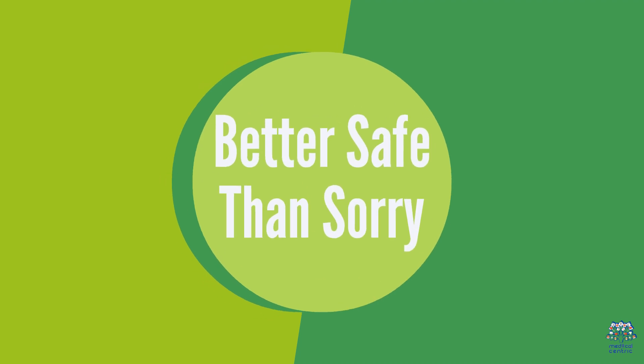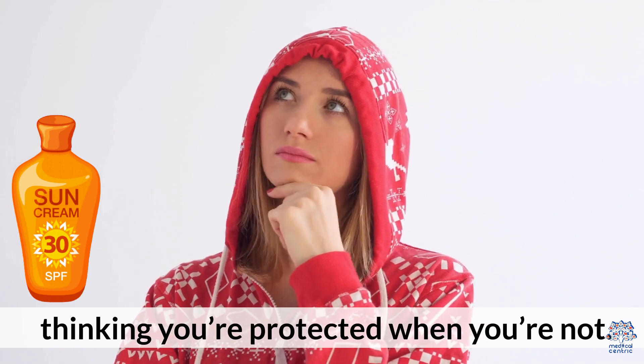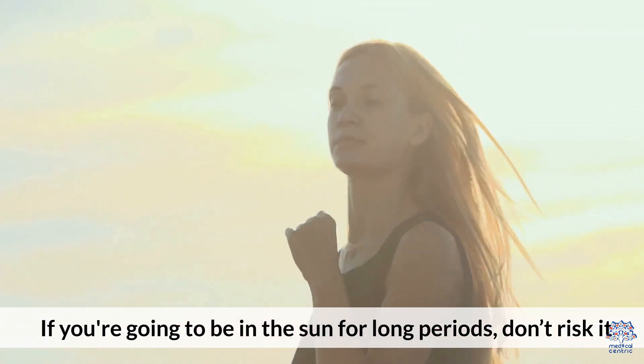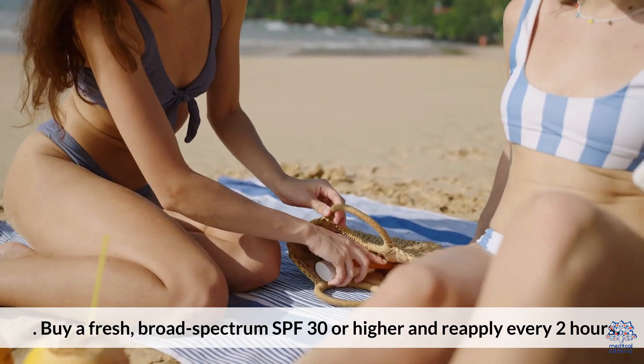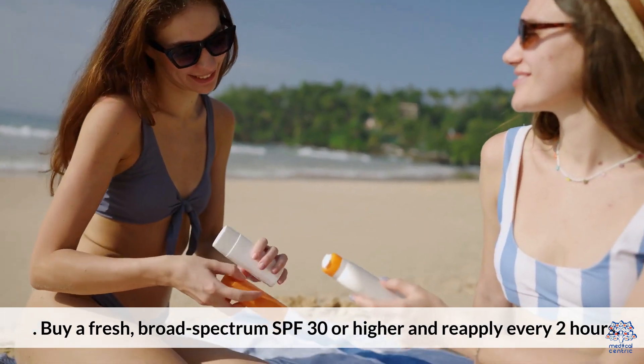Better safe than sorry. Using expired sunscreen can give you a false sense of security, thinking you're protected when you're not. If you're going to be in the sun for long periods, don't risk it. Buy a fresh, broad-spectrum SPF 30 or higher and reapply every 2 hours.